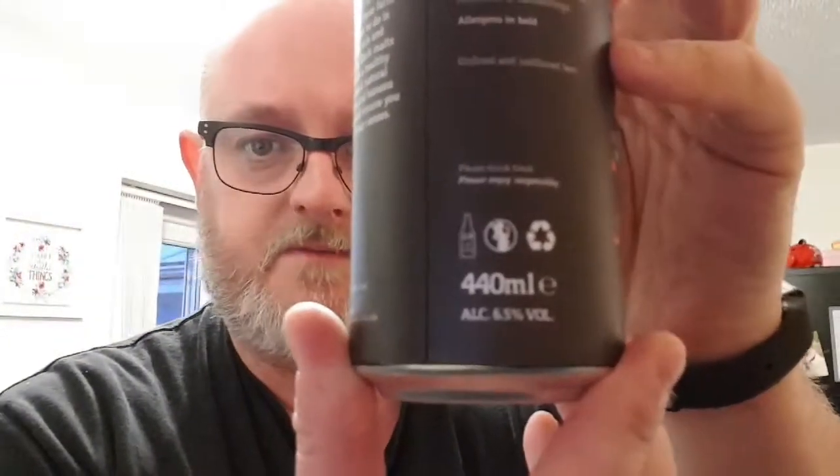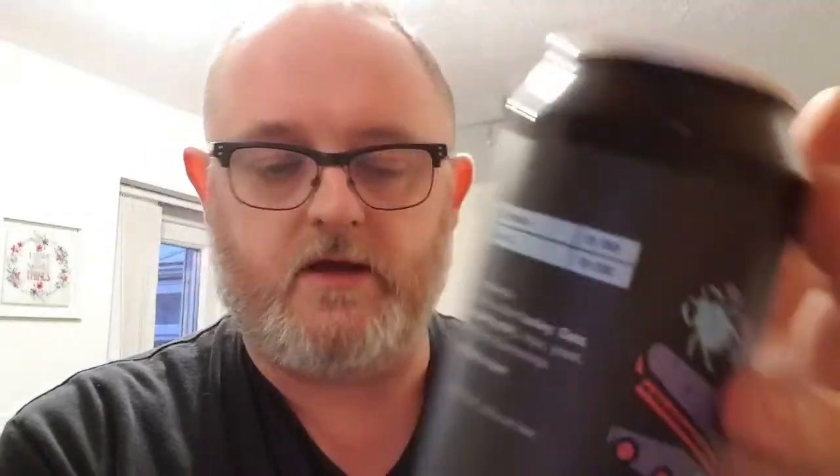As I mentioned in the last review, I had three. I had an Italian Job, I had Opaque Reality, and this one — Siege of Khartoum. This is a 6.5% ABV, says so there. It's 25 IBUs, says so there.